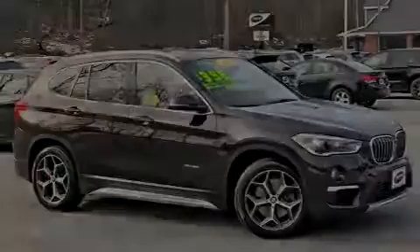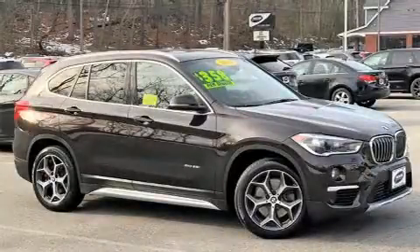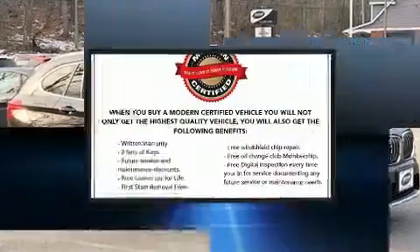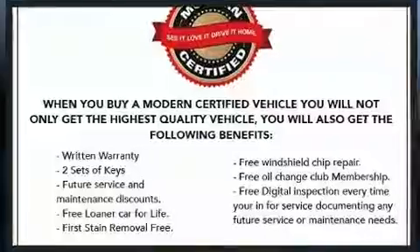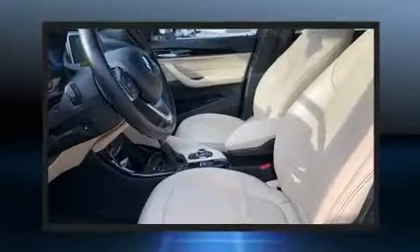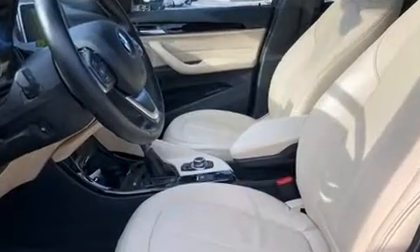Sensibility and practicality define the 2016 BMW X1. Under the hood, you'll find a four-cylinder engine with more than 200 horsepower. And for added security, dynamic stability control supplements the drivetrain.